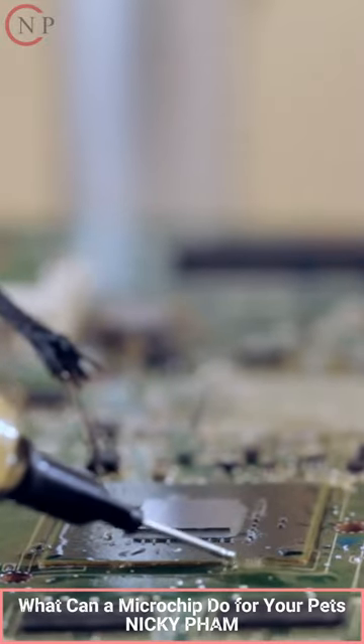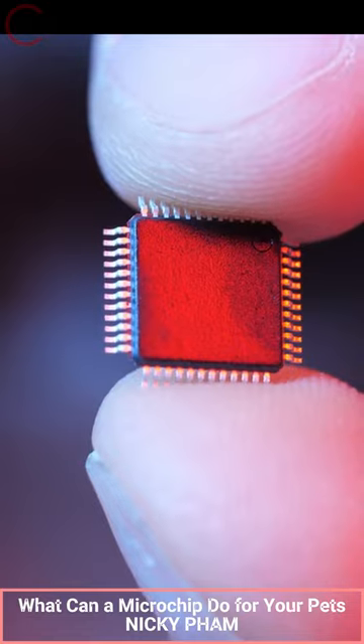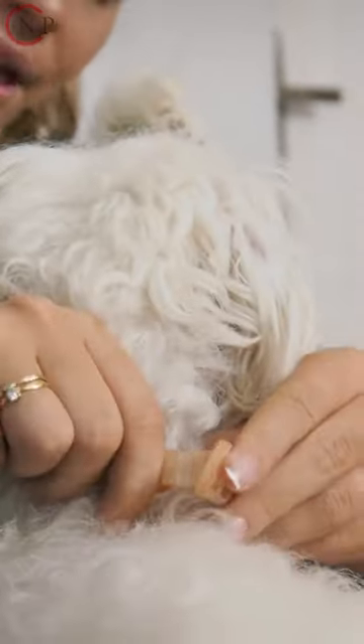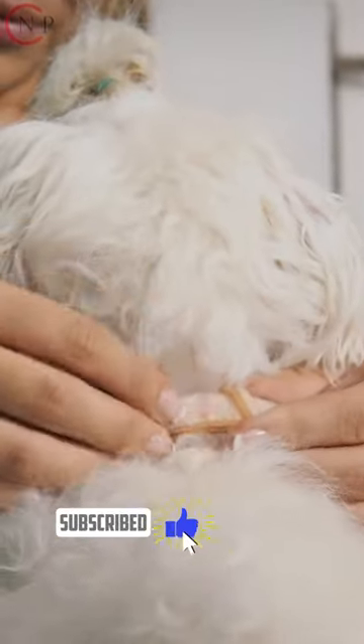Microchips permanently identify pets with an everlasting solution. Animal shelters and vets can find microchipped pets, and pet microchips can also record allergies and important medical information.